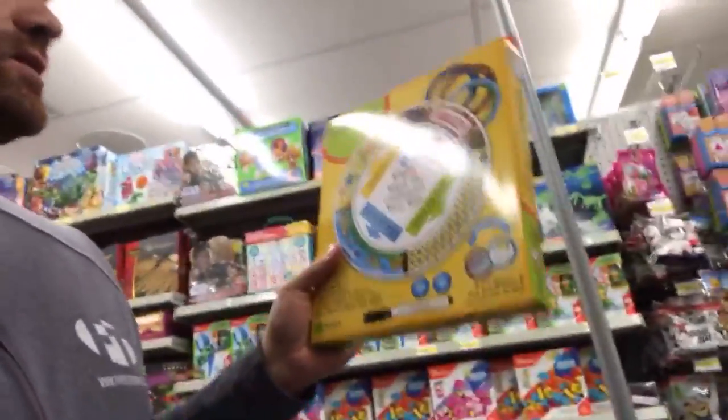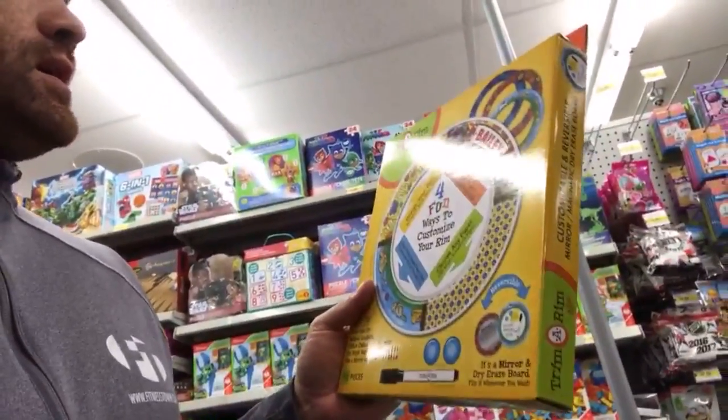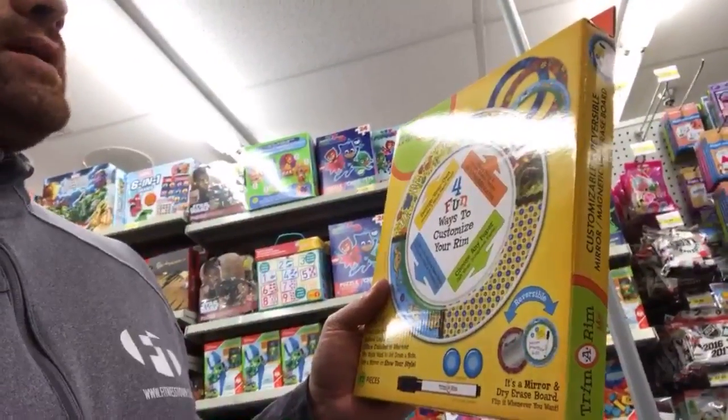For example, here's a product I just found walking up an aisle — it's a customizable reversible magnetic mirror. It's unique, looks like it has value. I'd probably pay $15–$20 for something like that; I think that'd be a cool elementary gift. I'm not scanning anything today because I only have the one phone with me, so that's just a tip. You just keep going up and down the aisles looking at products that look like they have some value.